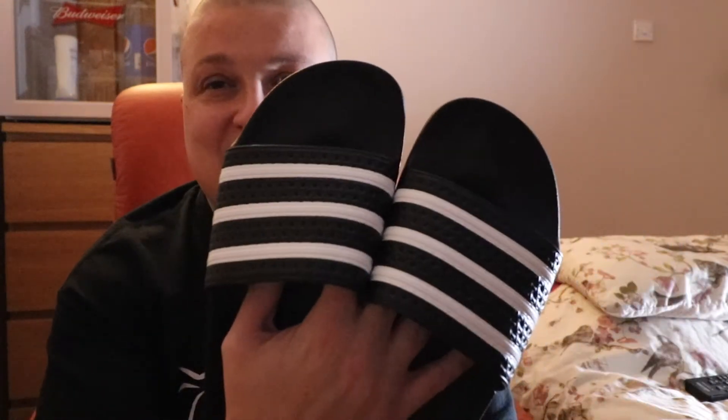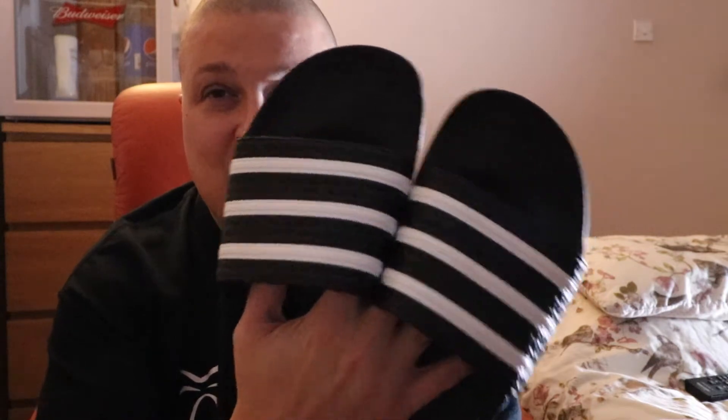First off are these Adidas flip-flop slides — picked these up in FootLocker. Everything you see in the video I'll try and link in the description below. Adidas slides, super comfortable. Normally I wear the Nike ones, but I was wearing trainers more than slides for a change this time.